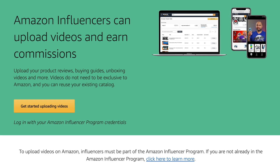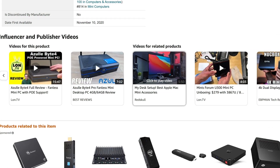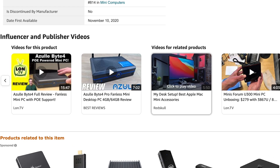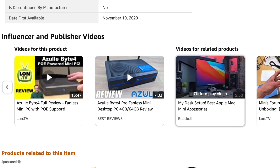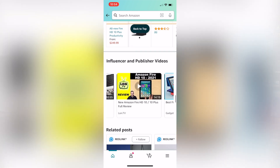Once you upload the minimum number of videos that meet Amazon's content guidelines, your videos may appear directly on Amazon product pages. As customers browse through the product listing on the web and mobile, they will see your videos just above the customer review section.